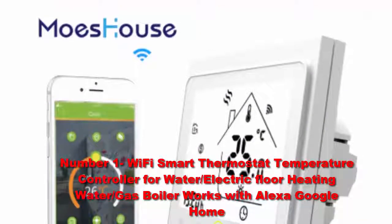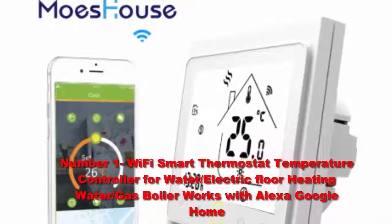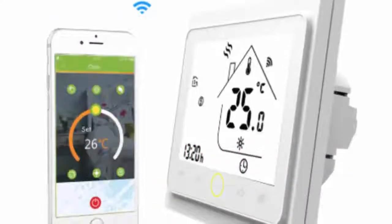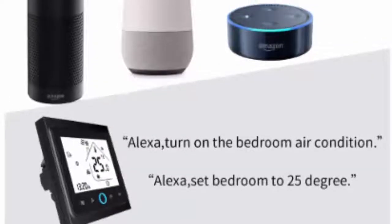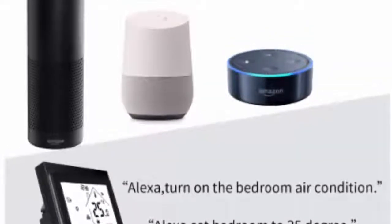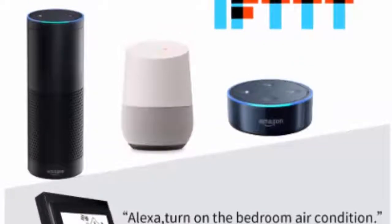Number one: a Wi-Fi smart thermostat — a temperature controller for water, electric floor heating, water gas boiler — that works with Alexa and Google Home. Nest usually gets all the attention, and the company deserves credit for shaking up a once sleepy market, but Ecobee's latest smart thermostat is the best you can buy today. The new model builds on the model that preceded it, which was itself very well executed.